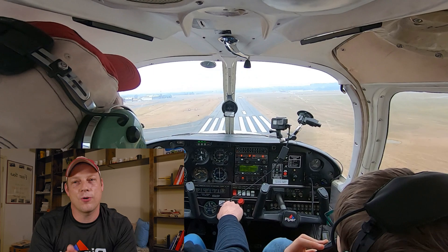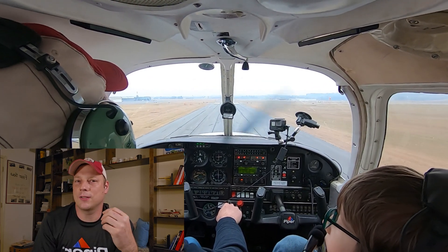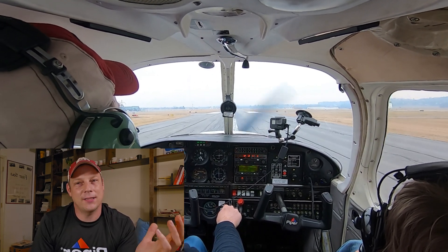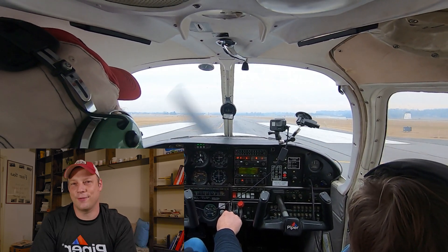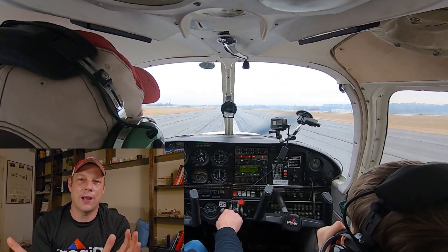So if you want or need to land at this airport, you can just fly around and kill some time. You could do some 360s outside of the Class D boundary, or you can take some time to practice slow flight — it's a good time for that. Maybe you could do turns around a point, S-turns, whatever makes you happy.